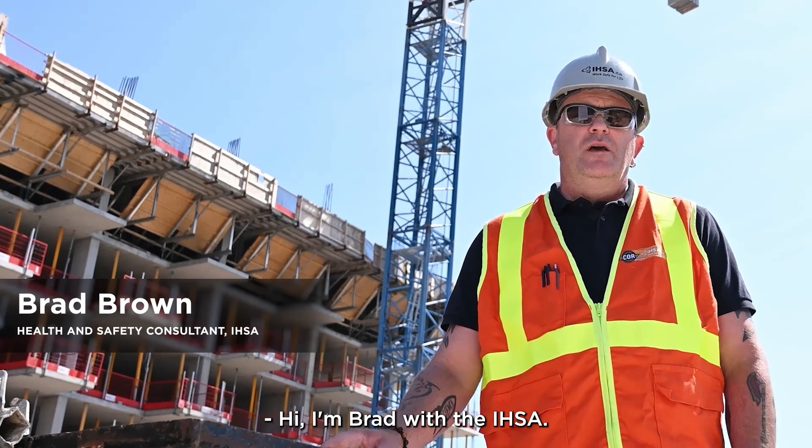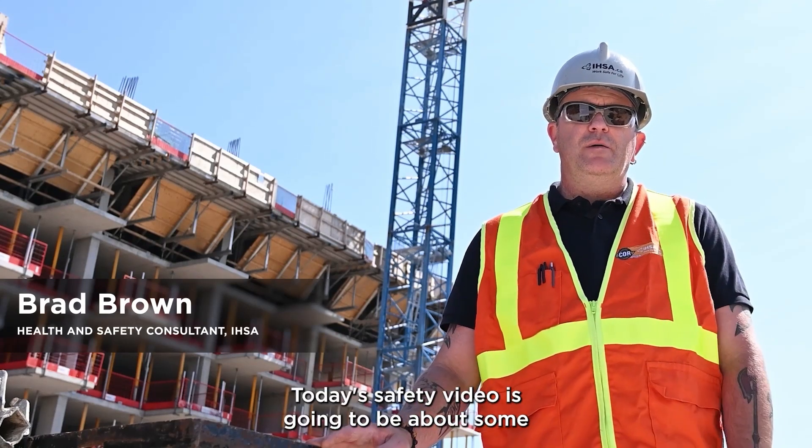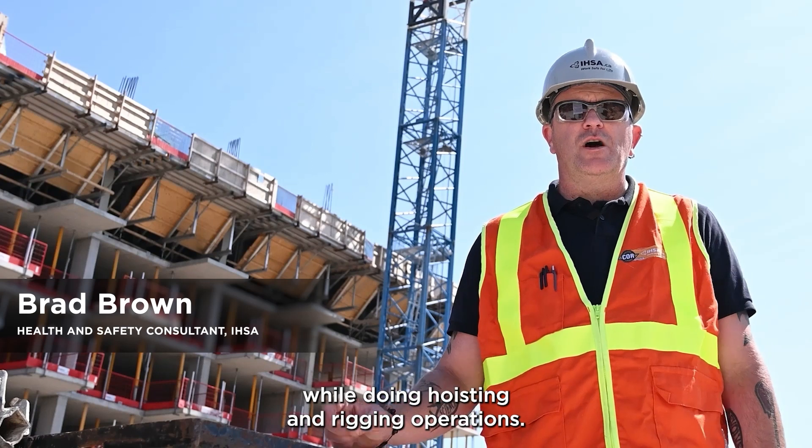Hi, I'm Brad with the IHSA. Today's safety video is going to be about some of the hazards that you face while doing hoisting and rigging operations.